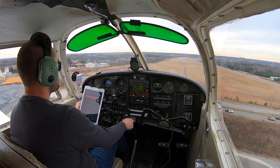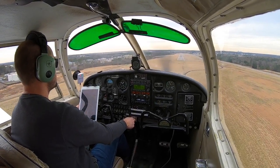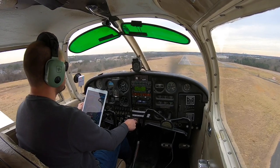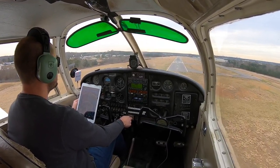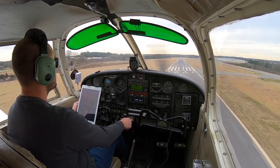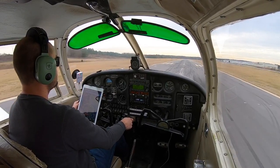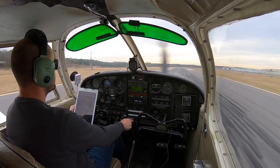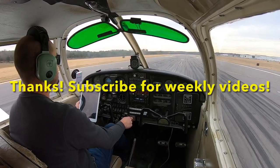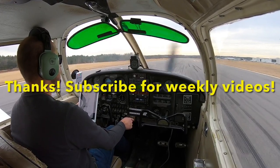Coming nice and smooth. We're at 80. Go ahead and start reducing the power. Keep the nose level. We're at 85... 75. Reduce the power. — Cherokee 4-3 Whiskey, turn right at the next taxiway and taxi to the ramp. Have a good day. — We'll be right at Echo to the ramp. Thank you.